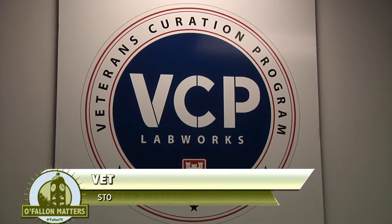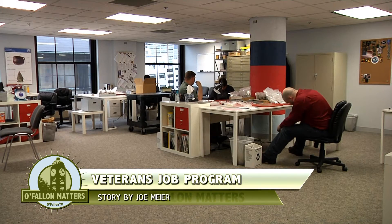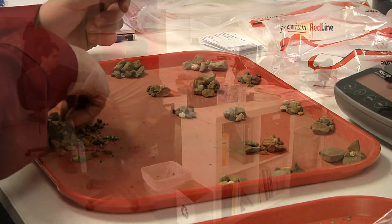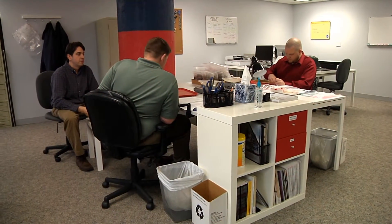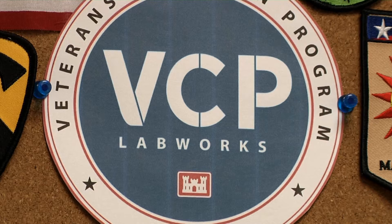The Veterans Curation Program provides local returning veterans with much-needed work. Each veteran works to rehabilitate archaeological collections owned or administered by the U.S. Army Corps of Engineers. This was created in 2009 as part of the stimulus program put together by President Obama and Congress, which asked for new and unusual programs that could get people back to work.